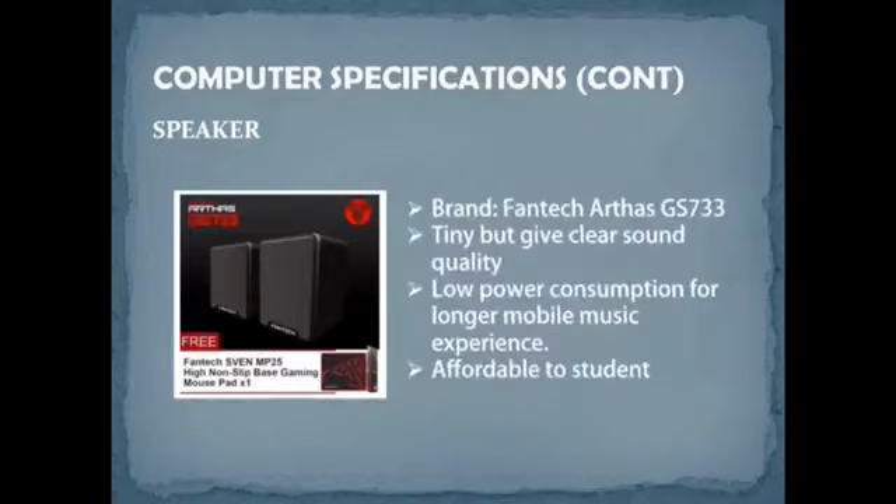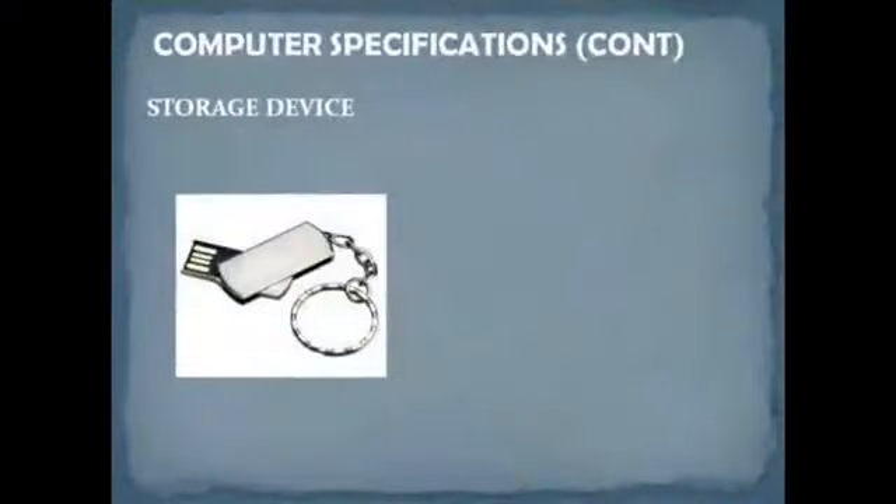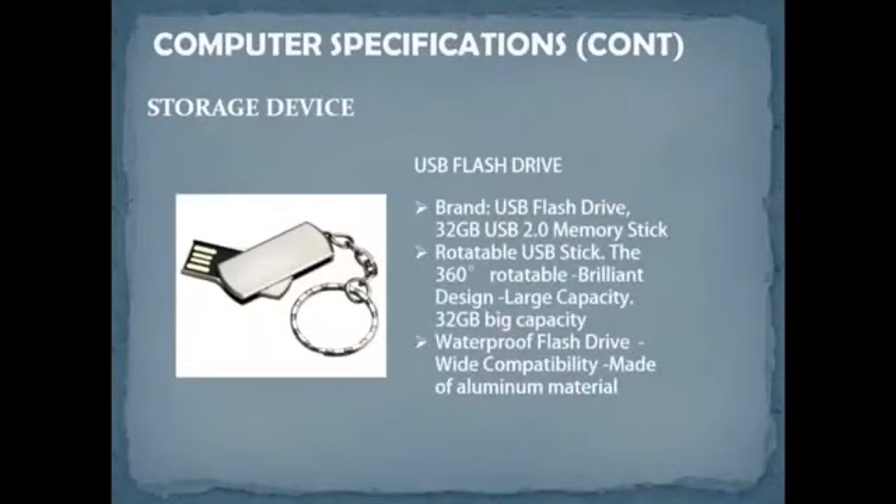For the speaker, we chose the Vintage RS GS733. This is a portable USB-powered speaker — tiny but capable of delivering the best and clearest sound quality. It also features low power consumption for a longer mobile music experience. The price is RM29.50.